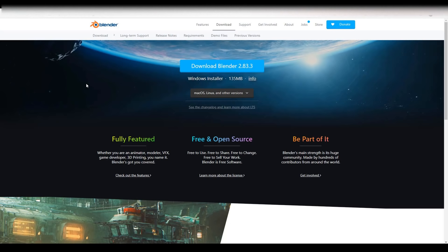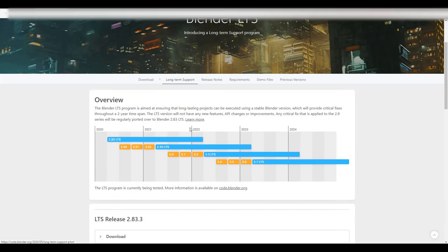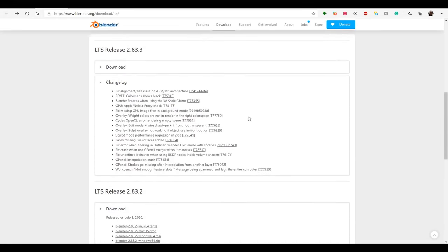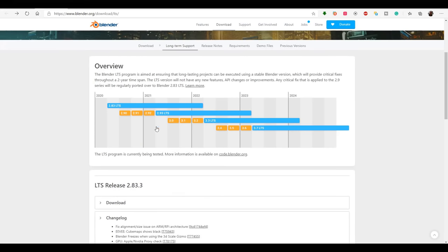First off, we're going to talk about the new release of Blender 2.83.3 LTS, which is now available. A couple weeks ago we talked about Blender 2.83.2, and it's cool to see the follow-up on the LTS release schedule. Some bug fixes have been made dealing with GPU Cycles, overlays, sculpt performance, Grease Pencil, and also the Workbench. I'm going to put a link in the description for you to check that out.